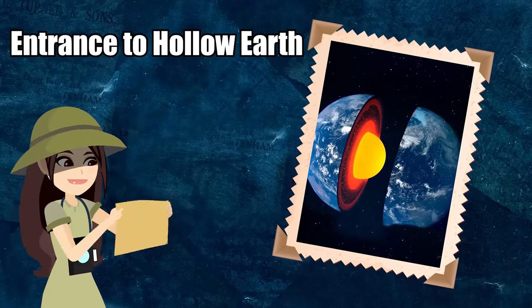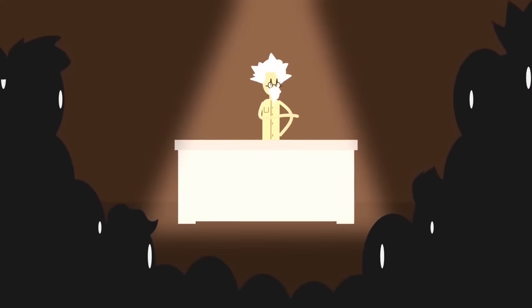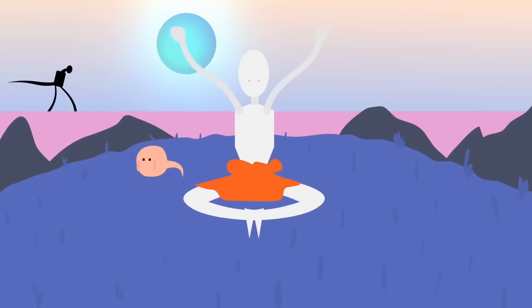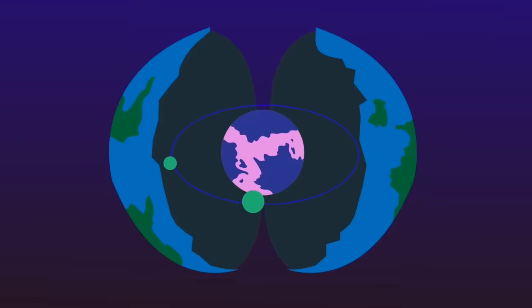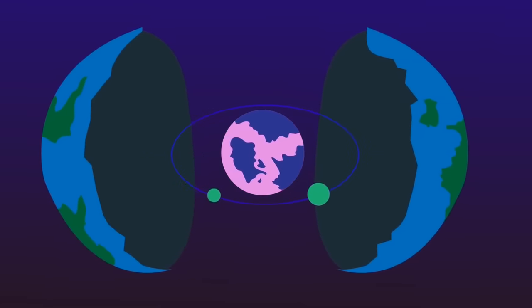The Hollow Earth theory is a fan favorite. The idea is that the inside of the Earth is hollow and inhabited by an advanced race of people living within their own atmosphere, with their own animals and monsters, completely independent of the outside world. In other words, there is a world inside of our own, in the hollow core of the Earth.